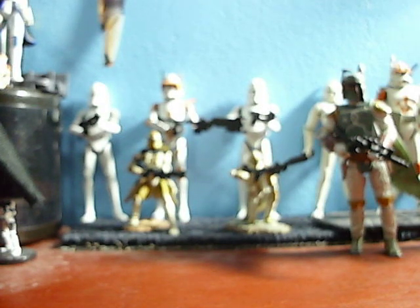Hello Star Wars action figure fans and collectors. JCC2224 coming to you with an action figure haul. It has been a while since I've actually made a video, but I decided to make a haul on some stuff I got today. To start, let's start off with the non-Star Wars things. There's only one Star Wars thing, but I got three other non-Star Wars things.